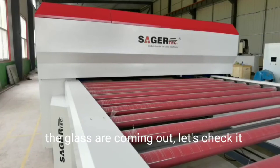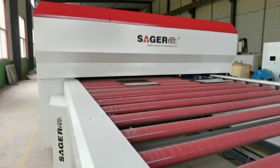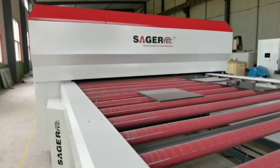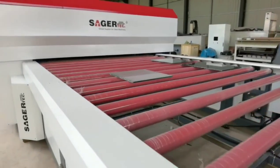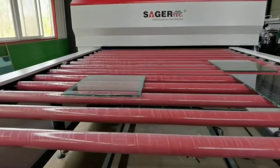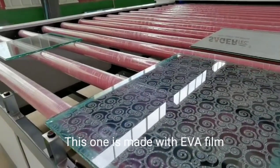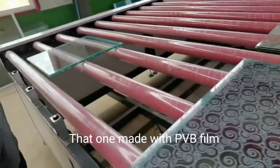The glass are coming out. Let's check it. This one is made with EVA film. That one made with PVB film.